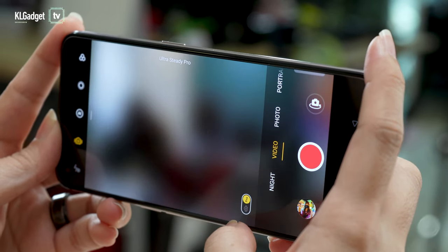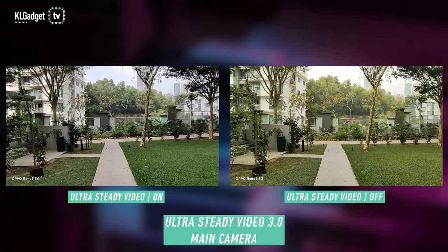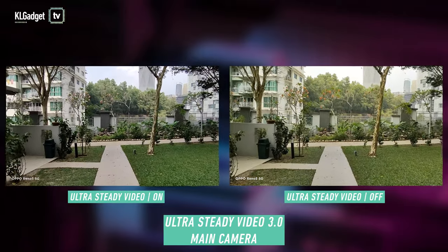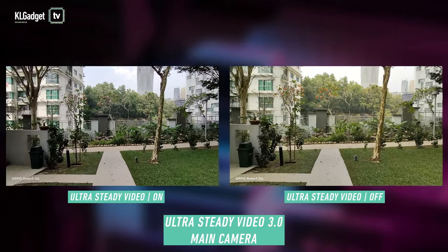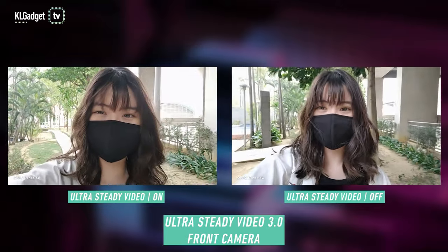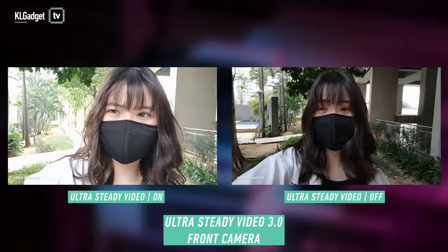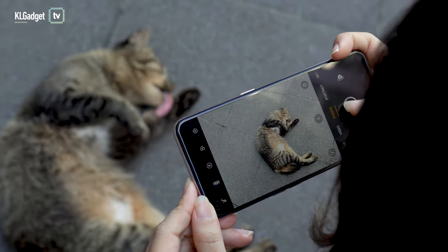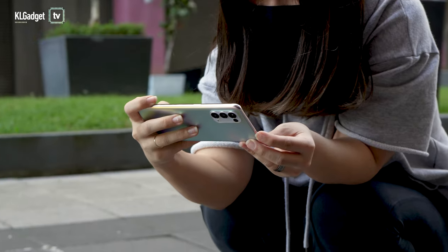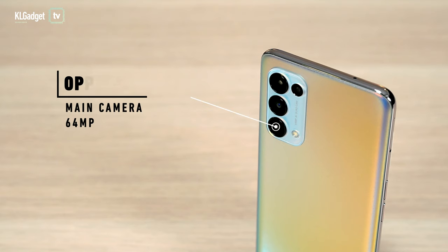OPPO also introduced Ultra Steady Video 3.0, which now comes with a Pro mode that applies to the ultra wide-angle camera. Plus, you can also turn this mode on when using the 32MP front camera. You can really see the differences in these videos — it's much better once you turn on the Ultra Steady mode.